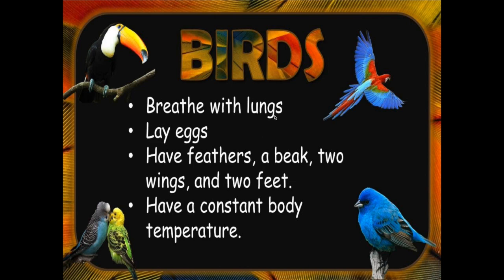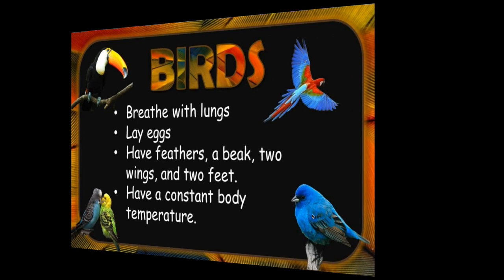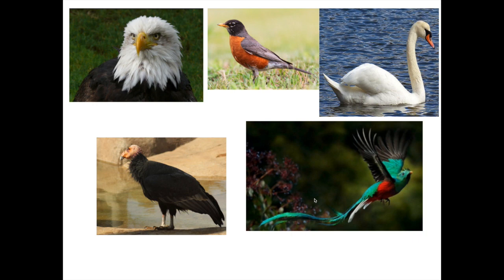Another category we talked about today is birds. Birds breathe with lungs and lay eggs. They have feathers, a beak, two wings, and two feet. And they have a constant body temperature — so whether they're in the cold or in the heat, their body temperature stays the same. Birds come in very different varieties: some hunt for other animals, while others look for seeds to eat. Some swim, some fly, some don't.